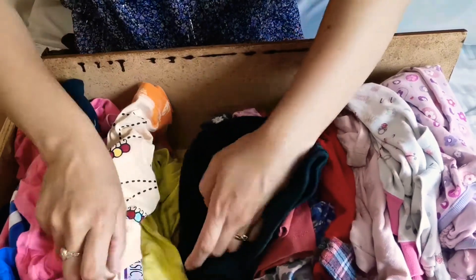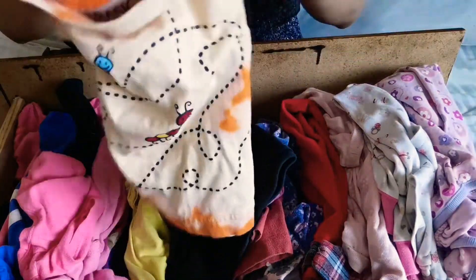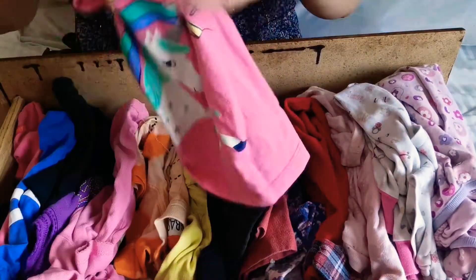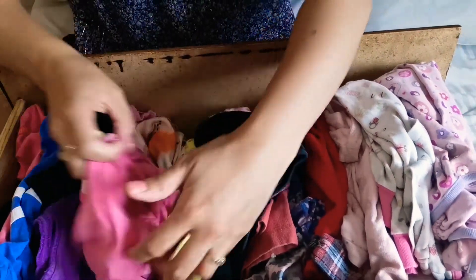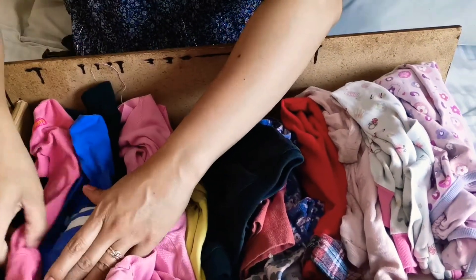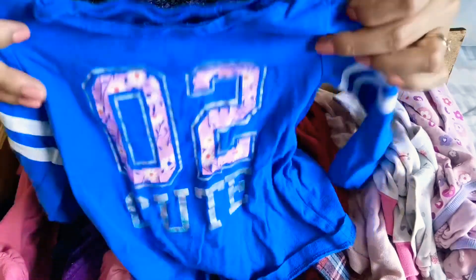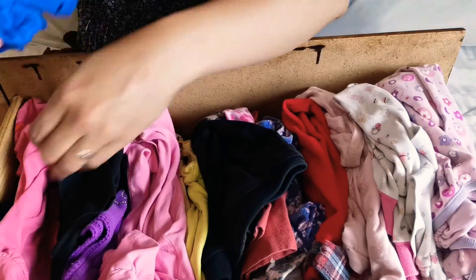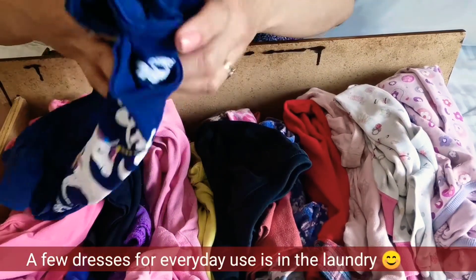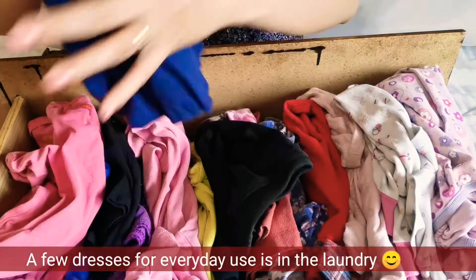The next one would be shirts for everyday use — I just dump them right there. And some long sleeves, a recent addition from the marketplace because I believe she needs more. By the way, Janice is watching — hi Janice, this one is from Janice!